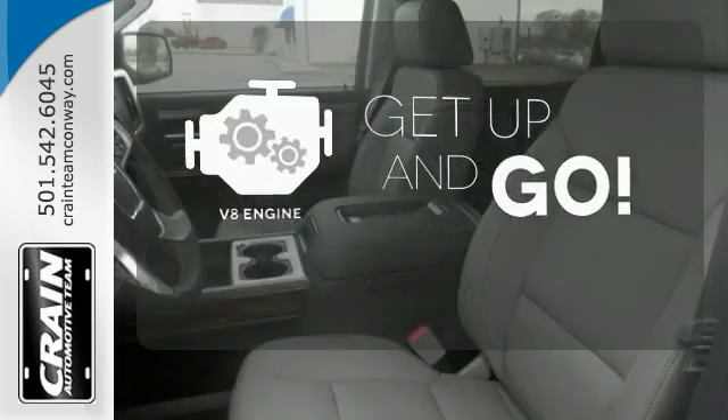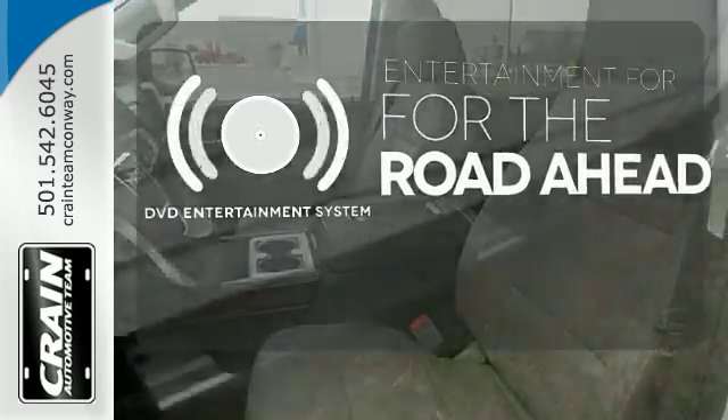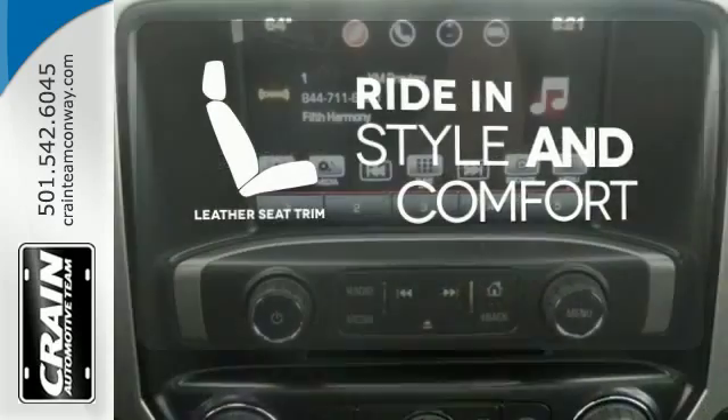The V8 engine provides the power you need. Bring your favorite video along for the ride with the DVD Entertainment System. Ride in style and comfort with leather seat trim.